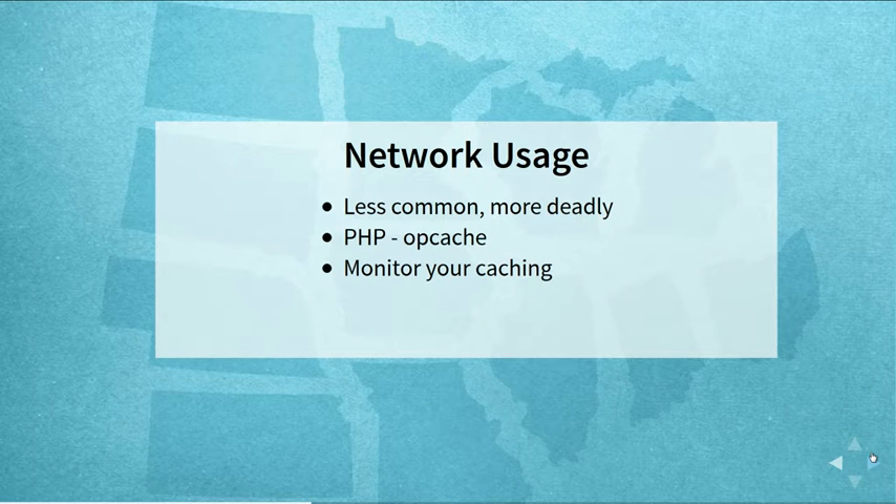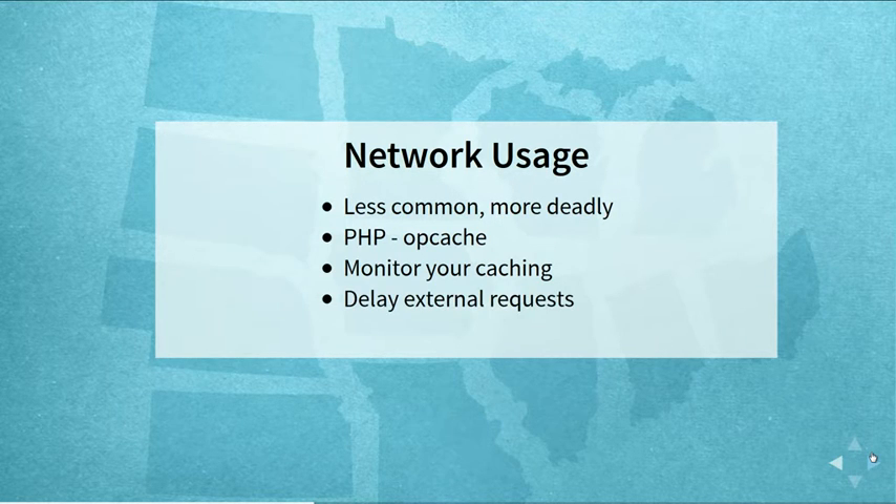If you have external requests to a CRM or anything during checkout, you can pause that system during high traffic periods and sync it up later after traffic comes down. Also consider offloading your CSS, JavaScript, and images to a CDN — it'll cut down on a lot of bandwidth going back and forth.